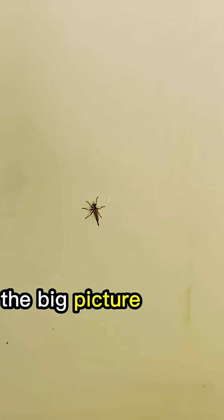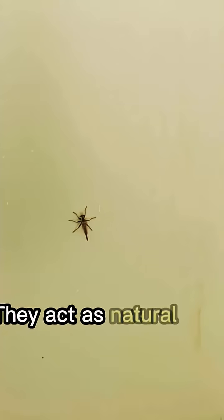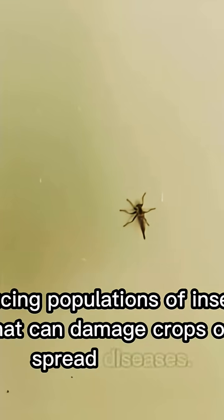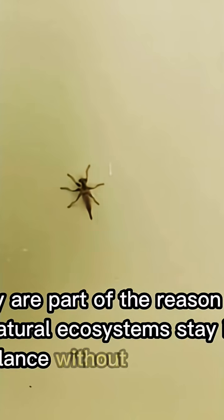In the big picture of nature, robber flies play a very important role. They act as natural pest controllers, reducing populations of insects that can damage crops or spread diseases. They are part of the reason why natural ecosystems stay in balance.